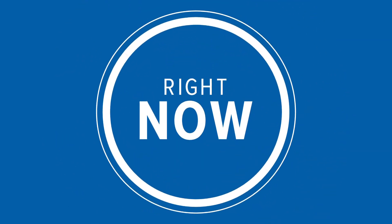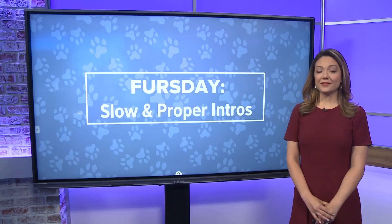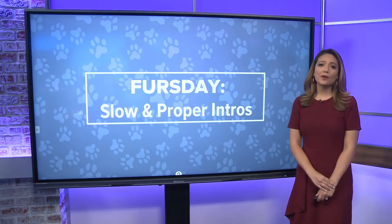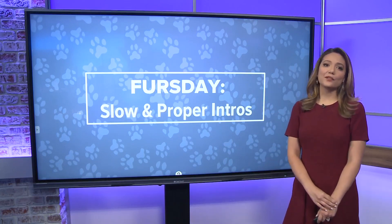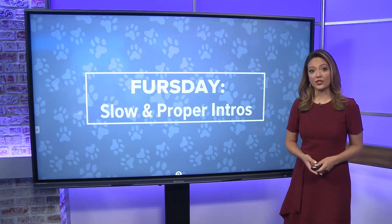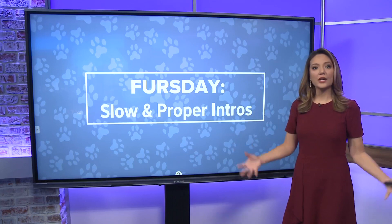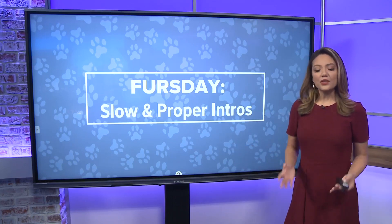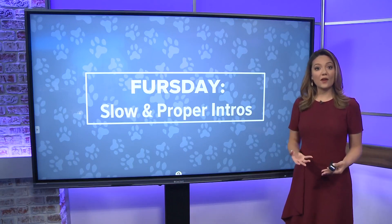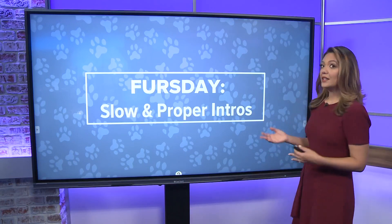Welcome back, right now at 4:30. It is Thursday — Furry Thursday, as we call it around here, when we focus on topics impacting our furry friends. We've talked a lot about the importance of adopting or fostering a shelter pet lately, especially when you consider the kennels all across our area are maxed out. So for those who are looking to take the plunge and maybe have other dogs at home already, you'll want to listen up.